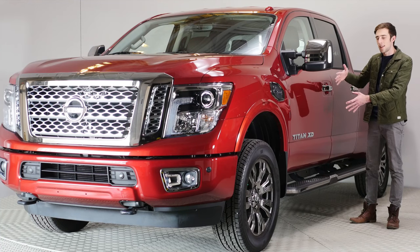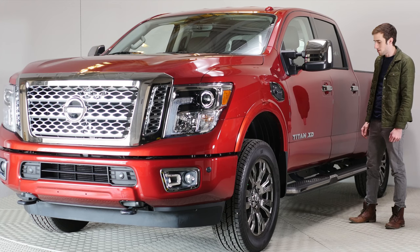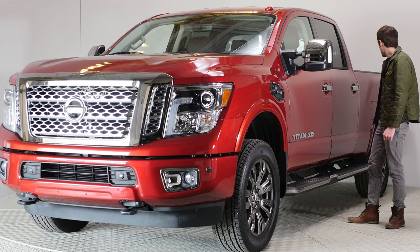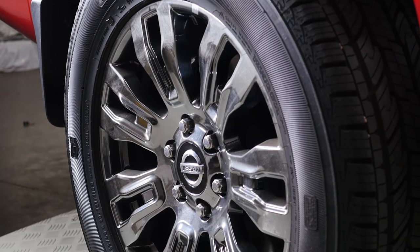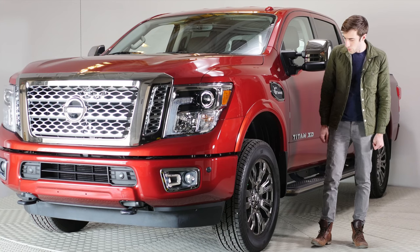With the Nissan Titan, its stance is supposed to resemble that of a warrior. I don't really know what a warrior looks like, but like this, I guess. So these are 20-inch rims — these are the biggest rims you can get on this truck, and they're supposed to look like wrenches. Each spoke is a wrench. We have a warrior with wrench wheels.